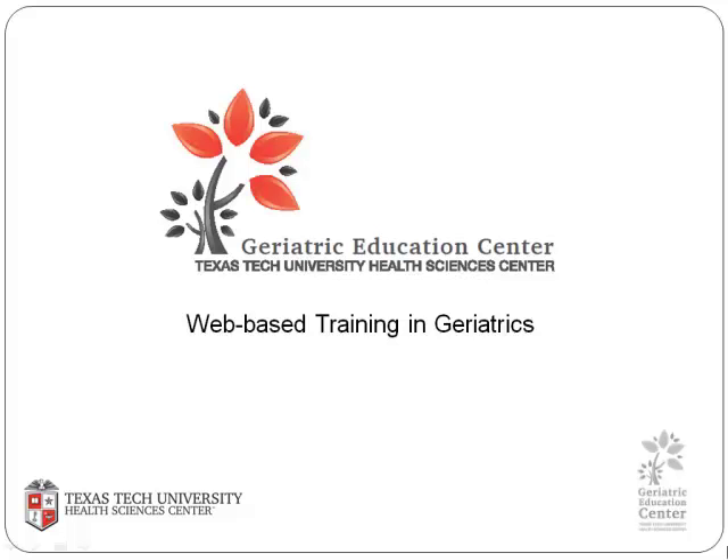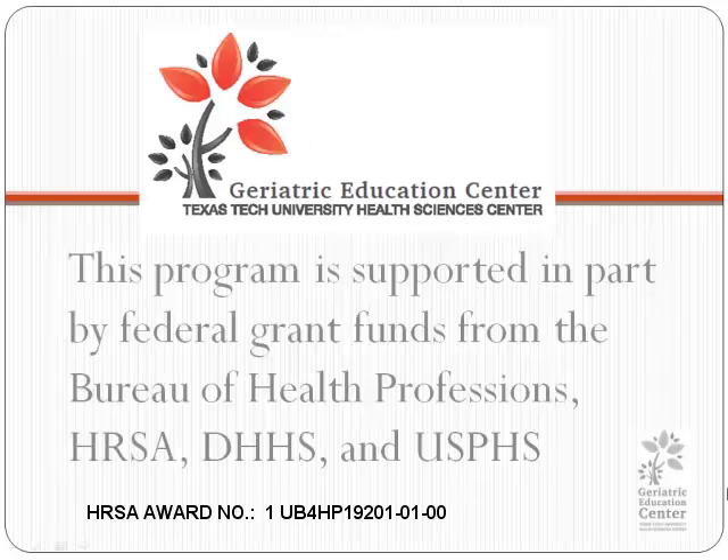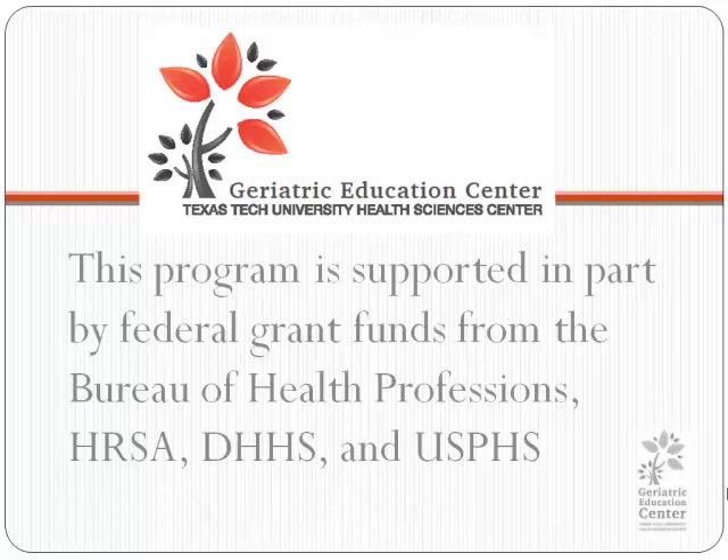Welcome to the Geriatric Education Center of Texas Tech University Health Sciences Center. We hope that you enjoy our series of web-based training modules and continue to return to our website to meet your training needs. This program is supported in part by federal grant funds from the Bureau of Health Professions, HRSA, DHHS, and USPHS.